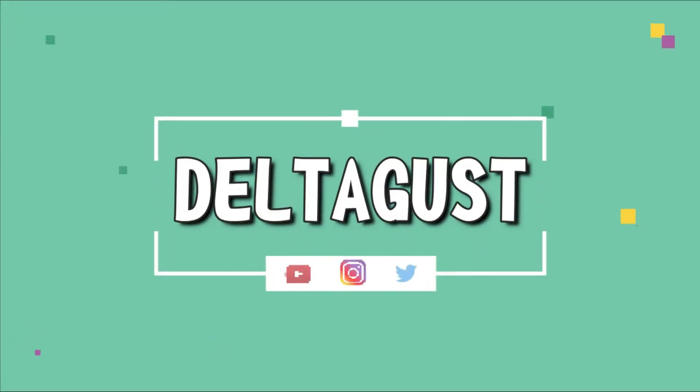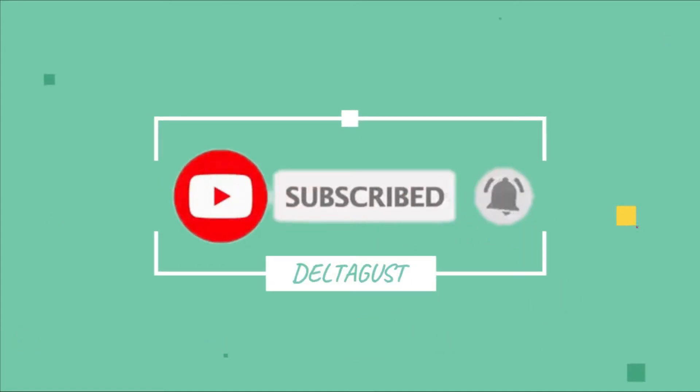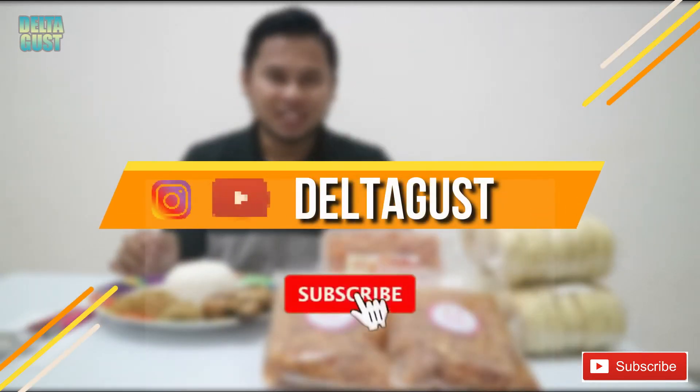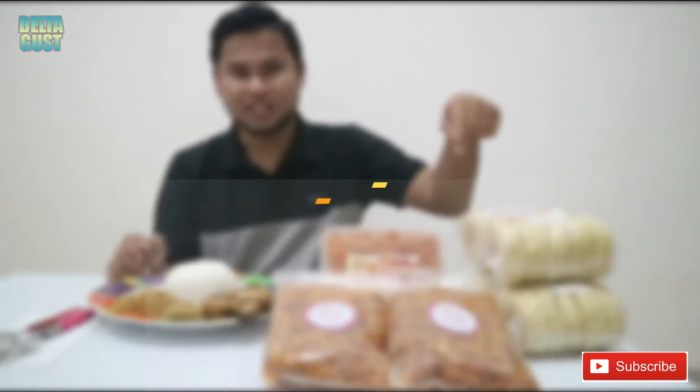Assalamualaikum warahmatullahi wabarakatuh. Halo teman-teman, apa kabar kalian? Baik dong, ketemu lagi di channel Deltagus. Buat teman-teman yang baru bergabung di channel ini, jangan lupa untuk subscribe channel ini ya, supaya kalian gak ketinggalan video-video terbaru dan info-info terupdate. Dan jangan lupa klik tanda loncengnya ya, supaya kalian menjadi orang yang pertama mendapatkan notifikasi ketika ada video baru di channel Deltagus.